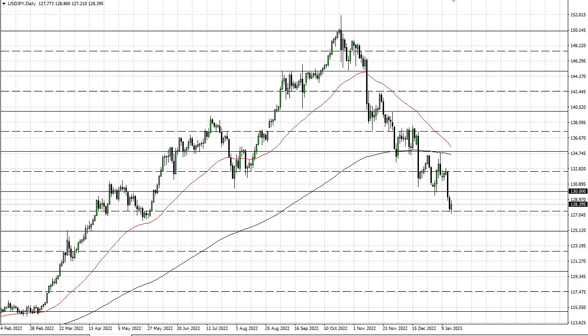Getting ready to get that death cross, so we'll have to wait and see how this plays out. Right now I think you just kind of have to go with the flow. If we break this little area here, it's gonna get ugly.